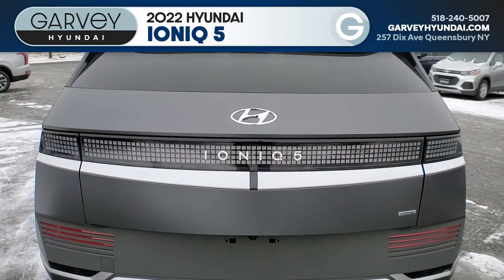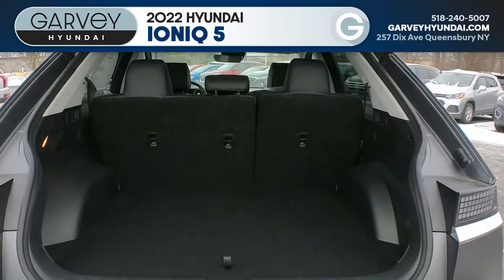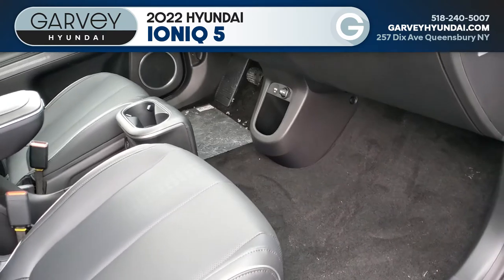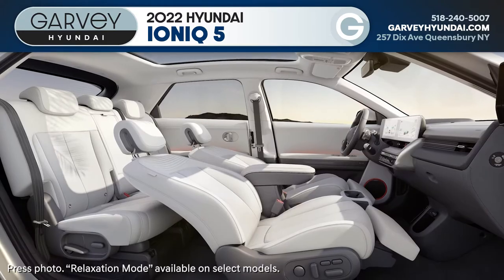Look inside and you'll be astounded by the amount of space in the IONIQ 5. With all of the electric architecture pushed out to the corners and underneath the cabin, there is a ton of room for rear passengers, and the lack of a transmission hump means the front also has a ton of space to not just lean back and relax, but to kick your feet up too.